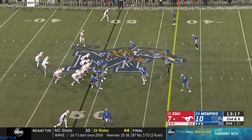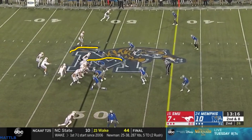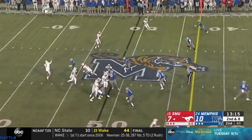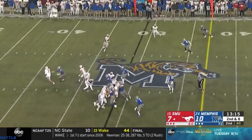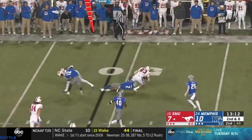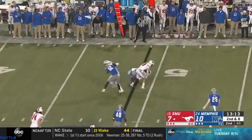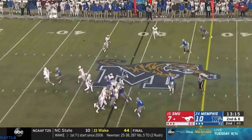Here's a six-man pressure. Bringing off the edge, inside, and adding another one on. The safety comes down to play number two, rolling to the middle of the field. SMU has a pretty good call, but Memphis is able to rally and tackle — a really good job by the corner on a big tight end who's really good with the ball in his hands. Force a quick throw, then rally and make a tackle.